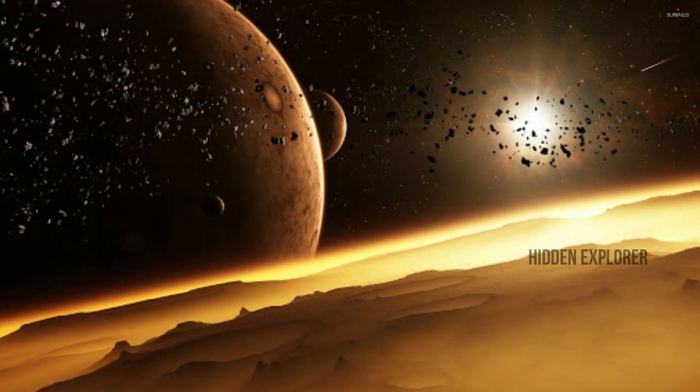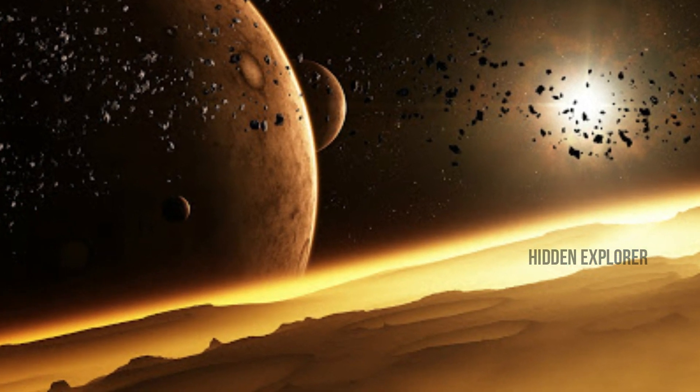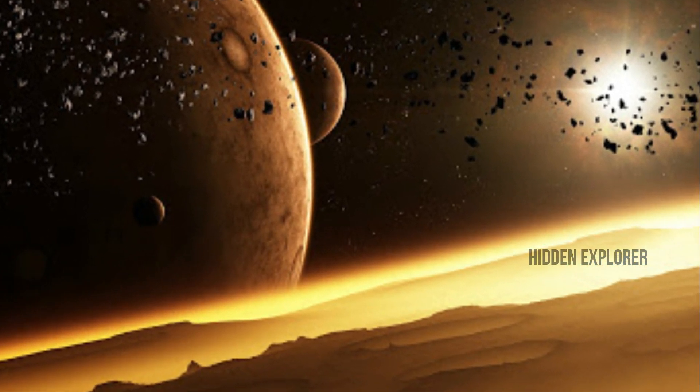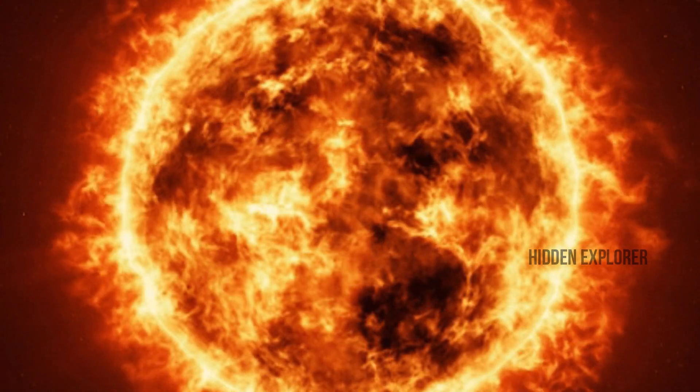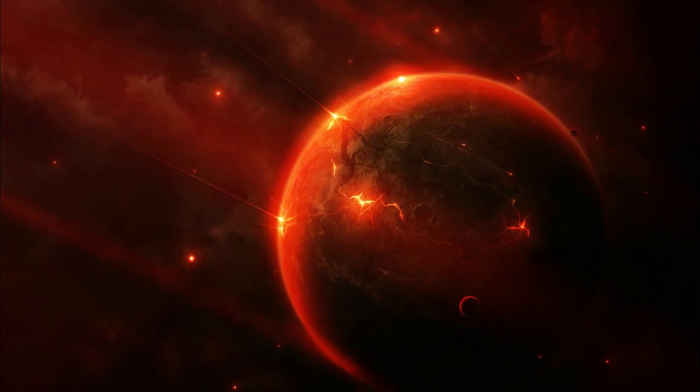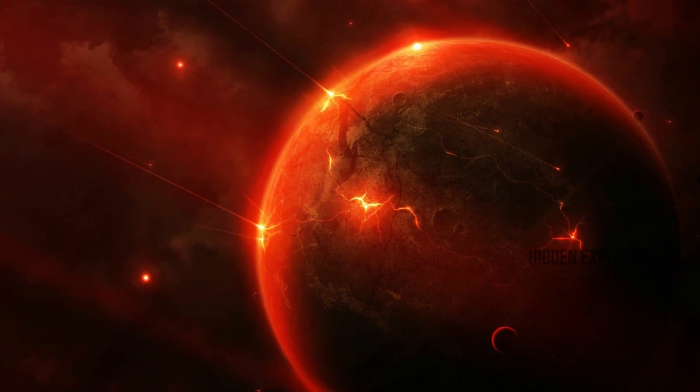The reason Kepler-16b is cold is that the star energy is very low in this region. The stars are active on this planet, but the star is only visible from 2 sides, and they are just too far.